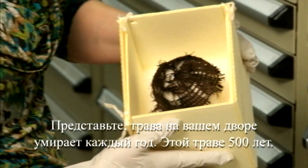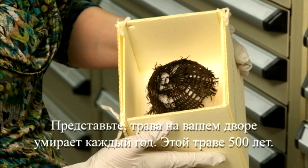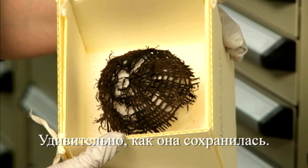When you think about your grass in your front yard dying every year, this is 500 years old. It's pretty amazing that it's still here. My name is Marnie Leist and I'm the Registrar at the Aleutic Museum and Archaeological Repository in Kodiak, Alaska.